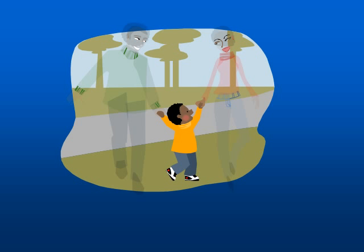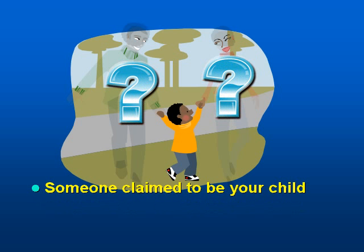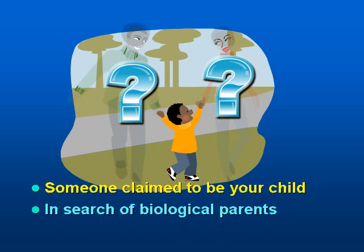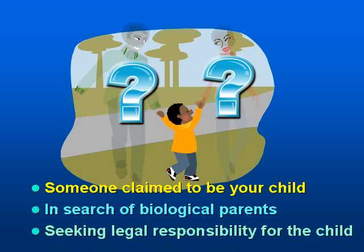If you're new to paternity testing, it's normal that you're feeling troubled, anxious, or distressed. When uncertainties happen to us, such as someone claiming to be your child, it's a shock when all of a sudden you become a father or mother to a child. Or you were adopted and you're in the quest of searching your biological parents in order to find the missing pieces of the puzzle, or you're in a court case in the middle of seeking legal responsibility for the child.